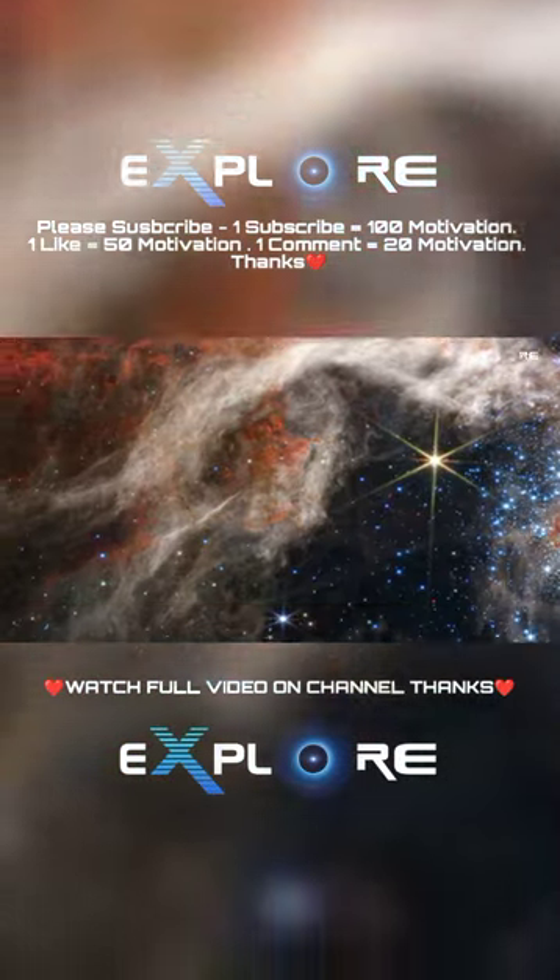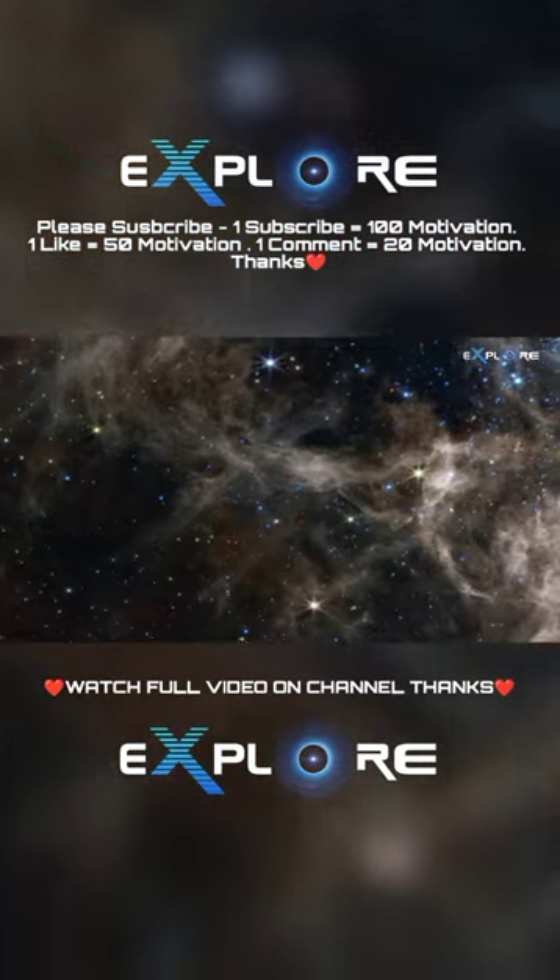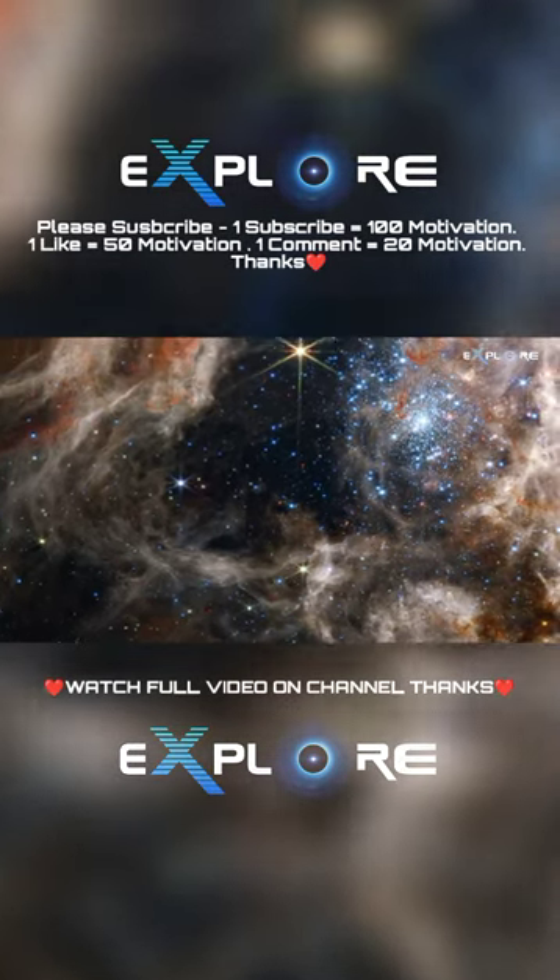These pillars contain forming protostars, which will eventually emerge from their dusty cocoons and take their turn shaping the nebula.